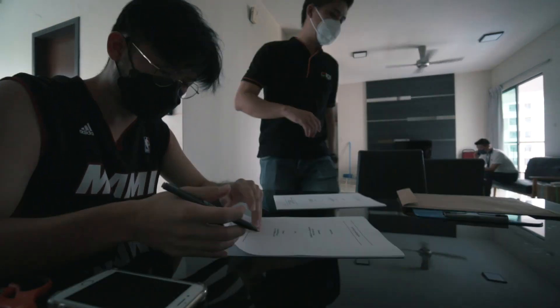We just moved in today and still trying to settle down the documents, the keys, everything. So let me bring you around.